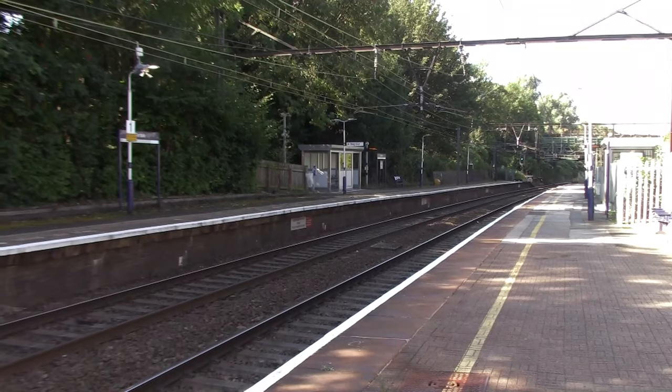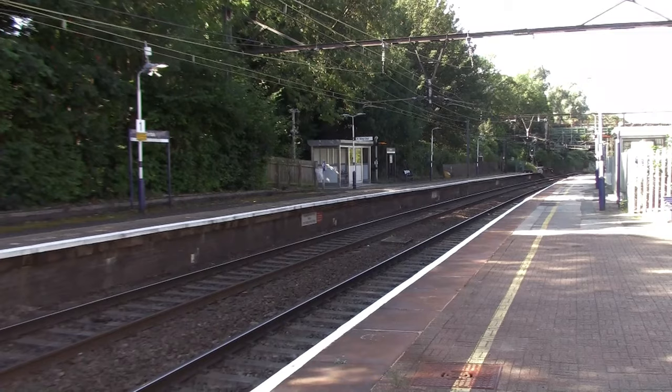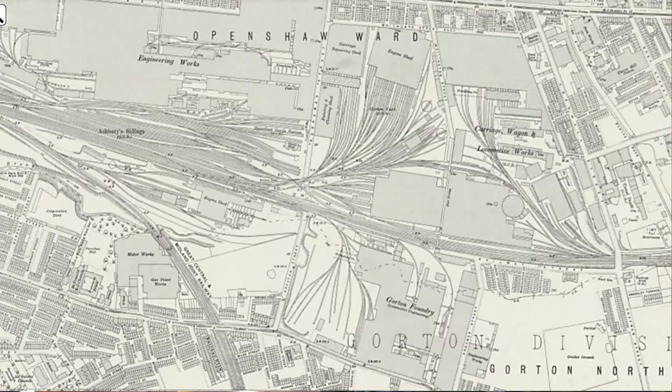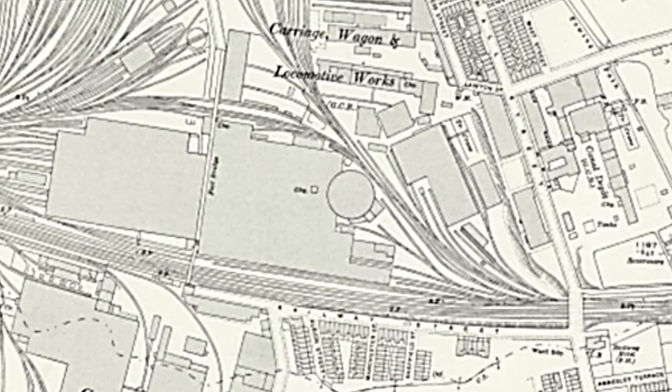Let's dive into the history of Gorton station. The first station opened on the 23rd of May 1842 by the Sheffield, Ashton-under-Lyne and Manchester Railway, but that station was a bit further in that direction towards Manchester. The current station I'm standing on actually opened on the 26th of August 1906 by the Great Central Railway, and when it opened it was actually named Gorton and Openshaw. Around this area, Gorton used to have Gorton Locomotive Works, or the Gorton Tank, opened by the Sheffield, Ashton-under-Lyne and Manchester Railway in 1848. They actually built steam locomotives here until about 1963 when the site closed and everything was transferred to Crewe.